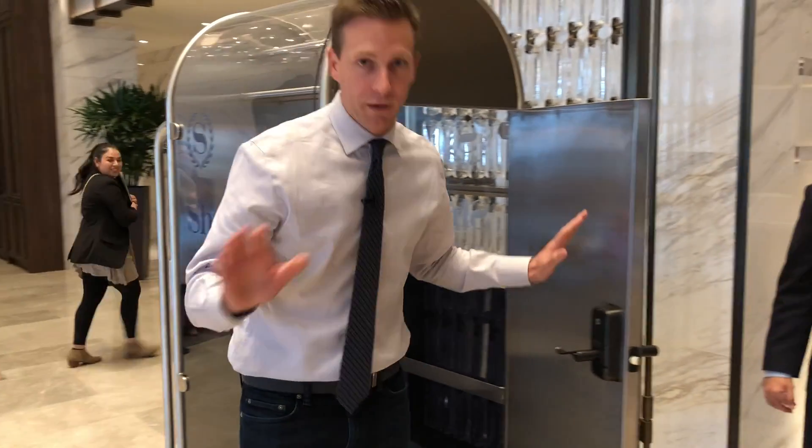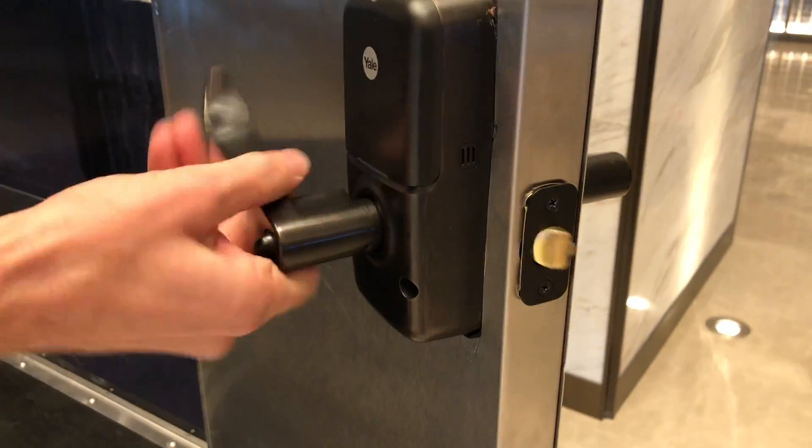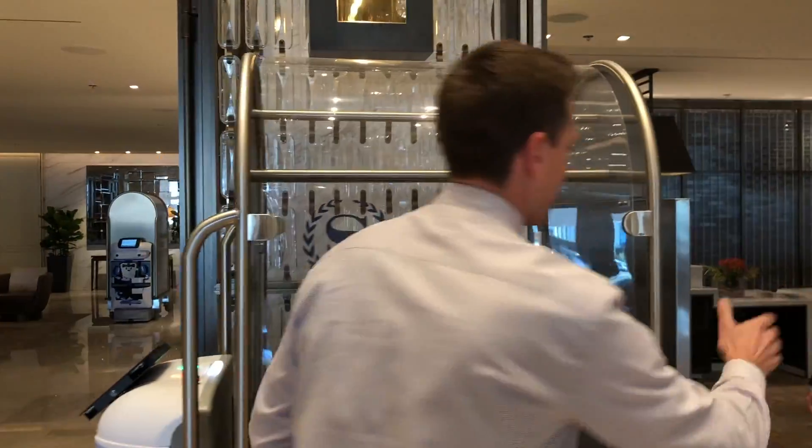And of course, if you happen to get locked inside — which you shouldn't, because you shouldn't be fooling around inside — you can open it up from the inside. Now, I know some parents are going to request that their kids get taken up to the room inside this. You cannot do that. That is not an approved method for these robots yet. Although if I was suggesting that, I'd say take them on the long route, like up every single floor — but we're not doing that.